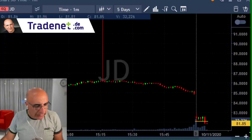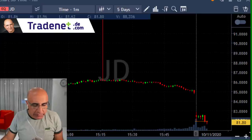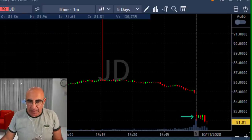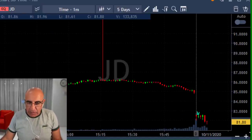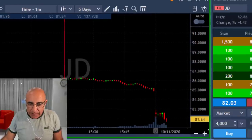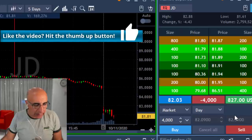Hi traders. JD just broke down under the lows and I'm short. That was a nice breakdown formation — it started with a gap down today, so that should be a gap-and-go. When the stock starts down with a big gap down and then tries to move higher and fails, the breakdown point should be a gap-and-go and it should continue down.